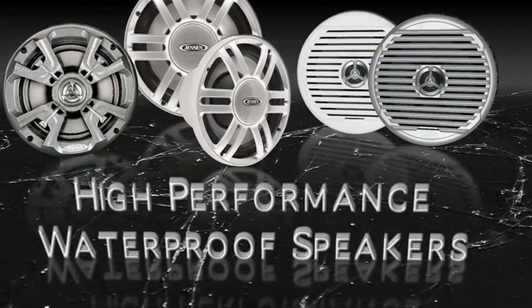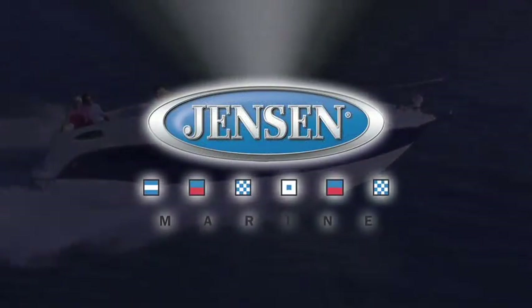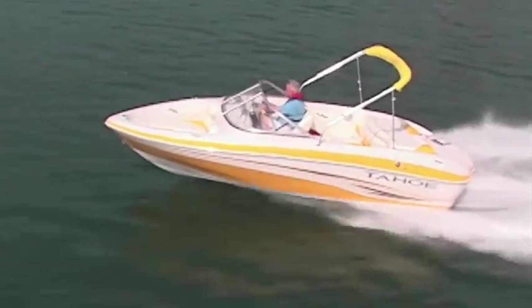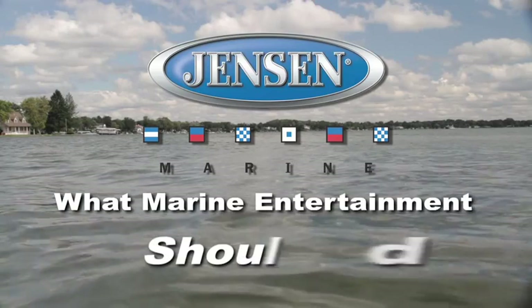Customize your boat for maximum audio enjoyment. Experience the quality, durability, and exceptional features of Jensen Marine by ASA Electronics — custom built to perform under the rigors of the toughest marine environments. Jensen Marine: what marine entertainment should be.